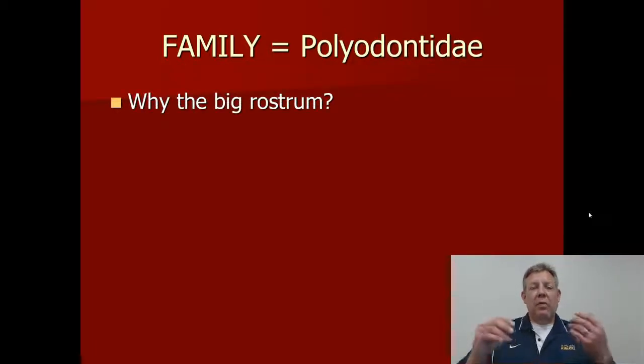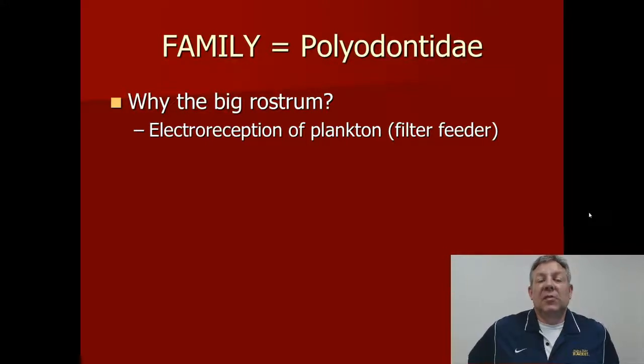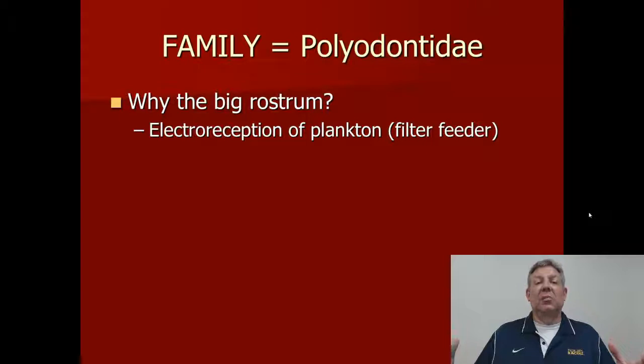Their obvious distinctive feature is that large rostrum — but why do they have it? There are actually a couple of reasons. One is that it's used for electroreception — we'll talk about electrogeneration and electroreception in fish later in the semester. Basically, they can use it to detect subtle electric fields in the water. Since these fish are filter feeders, they're likely looking for large, dense aggregations of plankton that they can detect via the electric field — they're not detecting individual planktors with it.